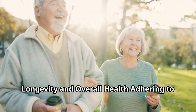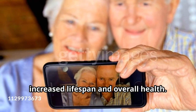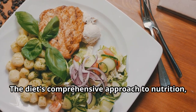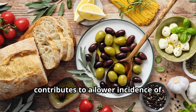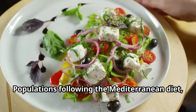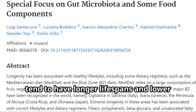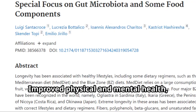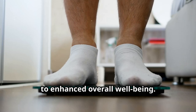Lastly: longevity and overall health. Adhering to the Mediterranean diet has been linked to increased lifespan and overall health. The diet's comprehensive approach to nutrition, incorporating a wide range of nutrients and beneficial compounds, contributes to a lower incidence of chronic diseases and better quality of life. Populations following the Mediterranean diet, such as those in the blue zones, tend to have longer lifespans and lower rates of chronic disease. Improved physical and mental health, reduced inflammation, and better weight management contribute to enhanced overall well-being.